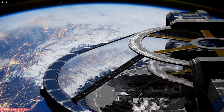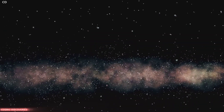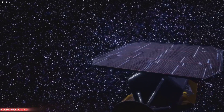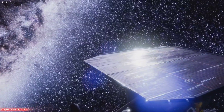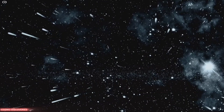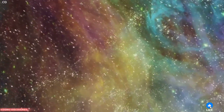A new window to the universe — Webb's grand reveal. NASA has given us a breathtaking view into the distant past and places of incredible creation. The James Webb Space Telescope, a marvel of modern engineering, has opened this new window. It allows us to see parts of the universe we have only dreamed of. This powerful telescope is showing us the cosmos in stunning, unprecedented detail.